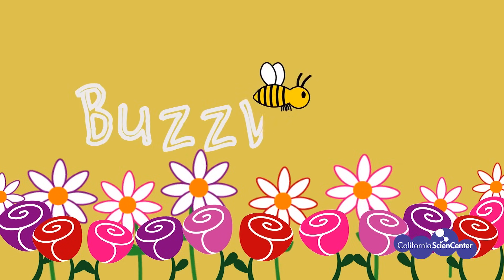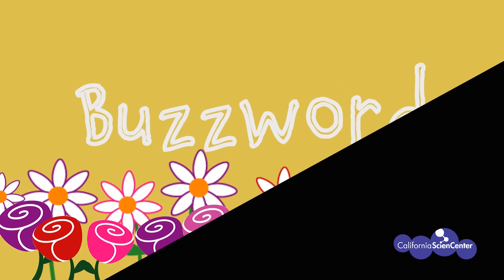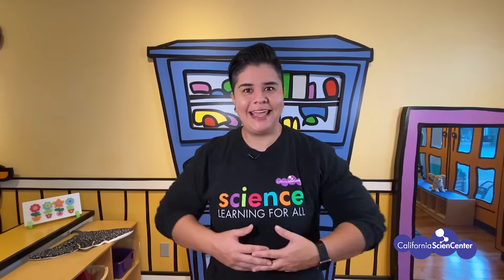All virtual field trips will also have a buzzword. Today's buzzword is energy. Anytime you hear this word, be sure to make check marks or tally marks in your notebook to keep track of how many times you hear the buzzword. There may also be times we ask you to pause to think about a question — you'll see a sign and hear a sound to remind you. Okay, I think we're ready for a virtual field trip. Let's go!